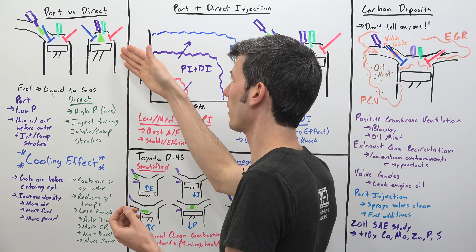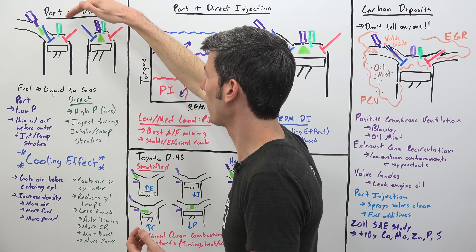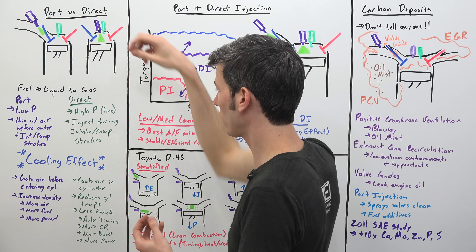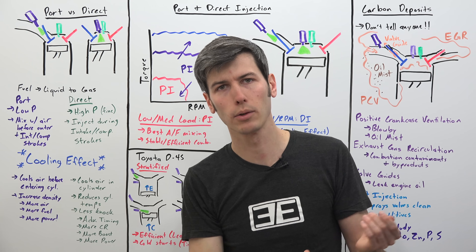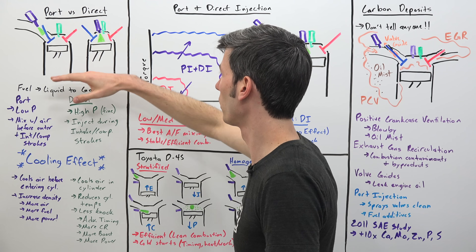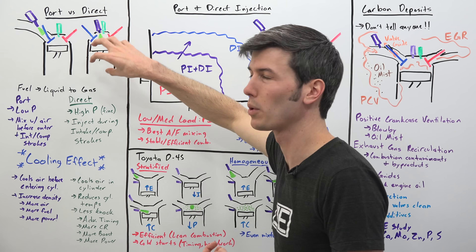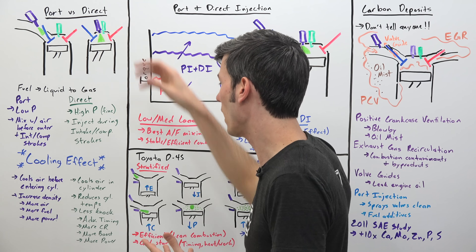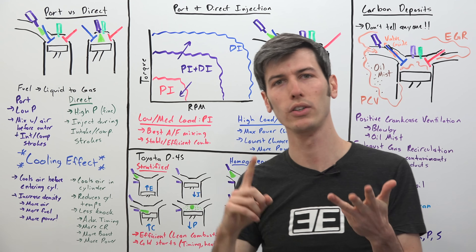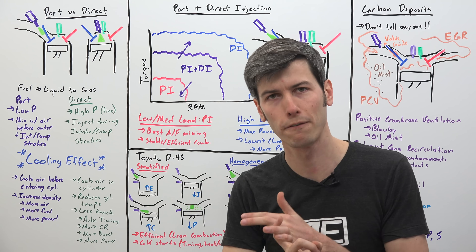With direct injection, there's a unique advantage to cooling just within the cylinder itself. That intake valve may have already closed, but you're cooling the actual cylinder — the air within it — and by doing this you greatly reduce the likelihood of knock. Whereas port injection lets you pull in more air and fuel, direct injection reduces the chance that the air and fuel within the cylinder encounters knock. By reducing knock, you can advance timing, use more boost, use engines with higher compression ratios — ultimately making more power and operating more efficiently.